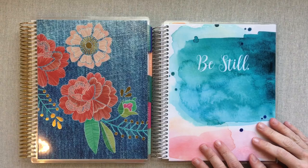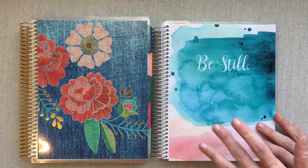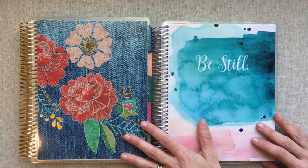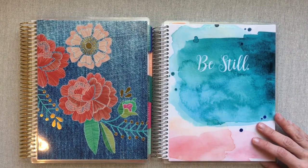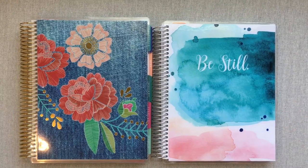Hey guys, welcome back to Amanda's Favorites. Today is going to be my second quarter planning update. I promised I would do a planning update every quarter and a journaling update every quarter, and it is time for our second quarter. Let's get into what I'm doing this quarter.